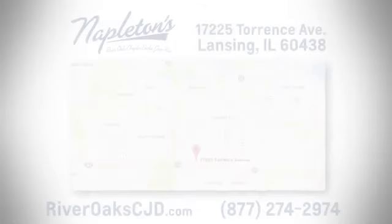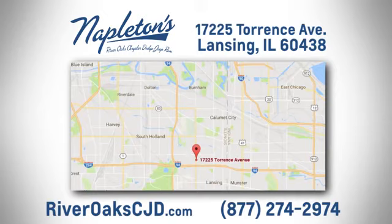You can see why Napleton's River Oaks Chrysler Jeep Dodge Ram is different from the competition. Call, click, or stop in today. We're located at 17225 Torrance Avenue in Lansing.